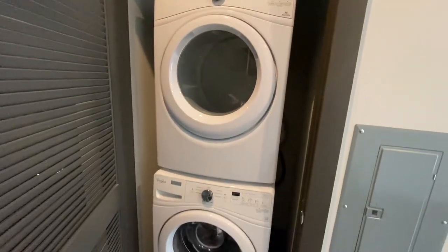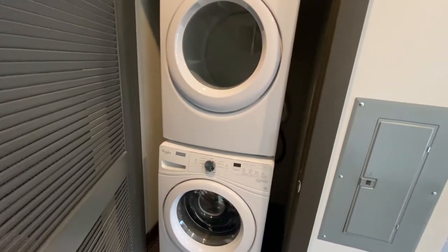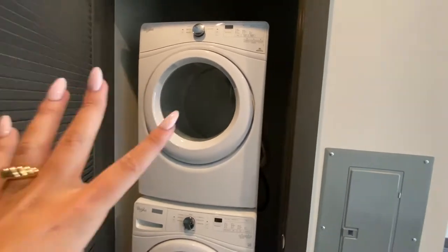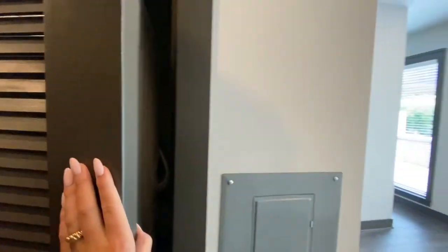In here is going to be your washer and dryer. They already come installed in the unit for you — they are stacked front-load Whirlpool washer and dryer. So when you come and pick up your keys to move in, they will already be in the apartment for you, and you won't need to worry about bringing yours with you.